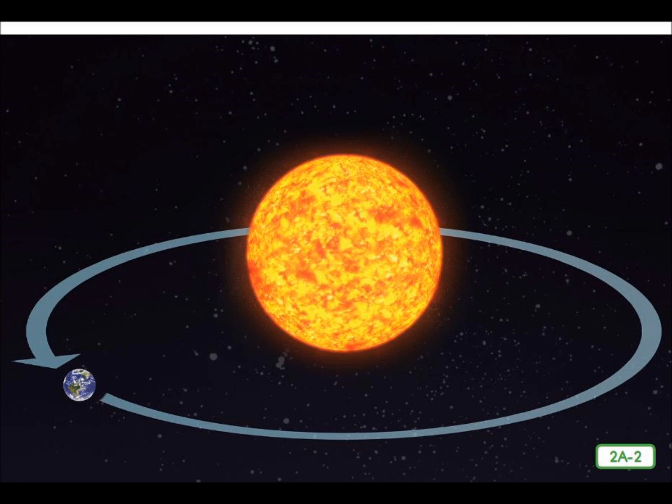Earth is tilted as it orbits the sun. The Earth remains at the same angle and points in the same direction throughout its entire orbit.